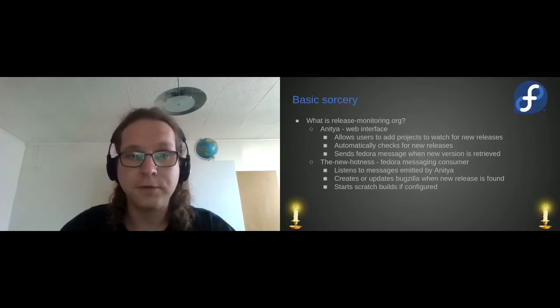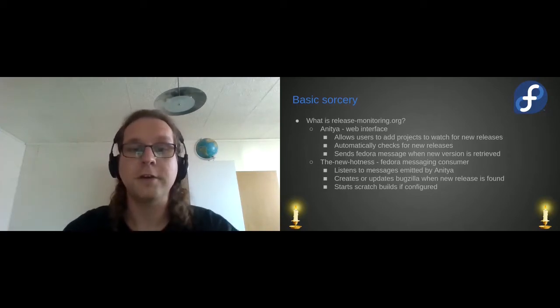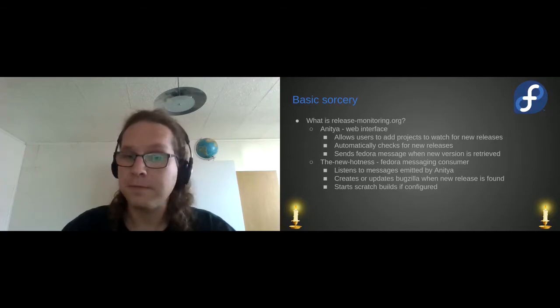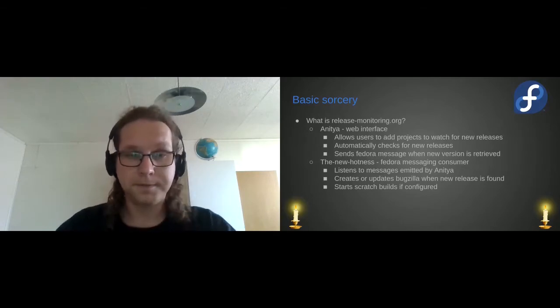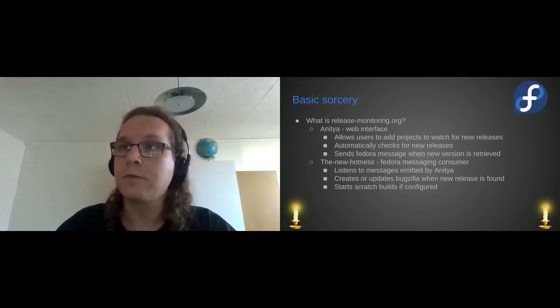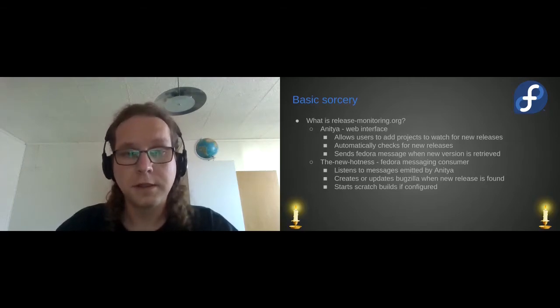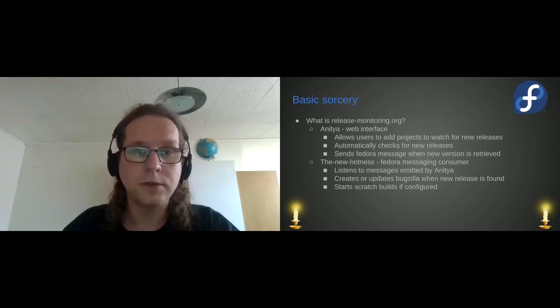It actually has two parts. One part is Anitya. Anitya is most of the magic realm you actually saw. It takes care of checking for new versions of projects. It allows users to add projects they want to add. It sends fedmsg messages when there are new versions. It is similar to services that look for new versions of projects, but in this case it allows users to specify their custom projects. They could add almost everything that has a project page where you could check for a new version.